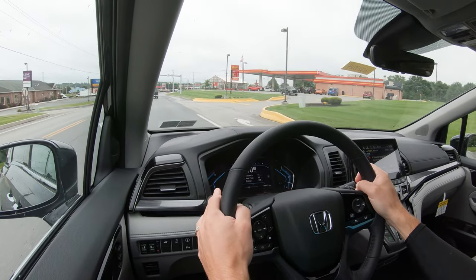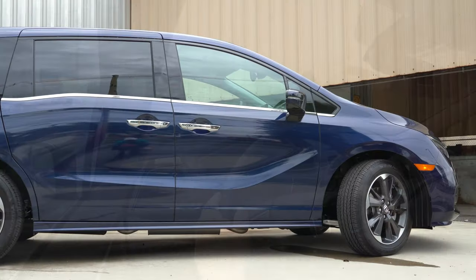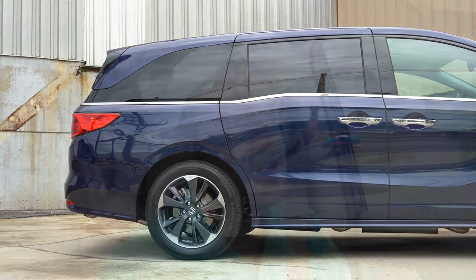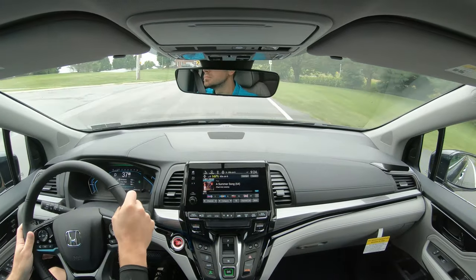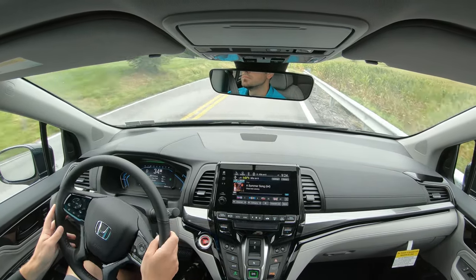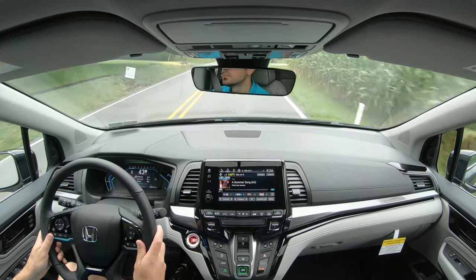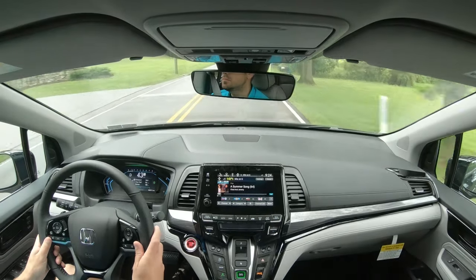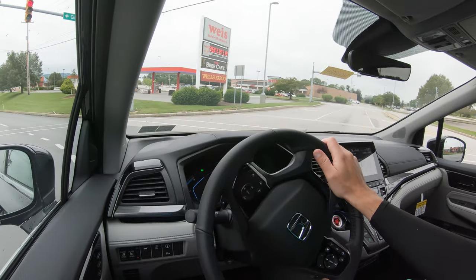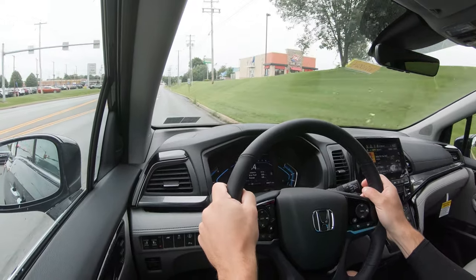Braking feel is great — no brake pedal delay whatsoever. On suspension, up front you get MacPherson strut suspension; in the rear, compact multi-link with trailing arms, plus front and rear stabilizer bars. Ride quality isn't Mercedes-Benz or BMW luxury-like, but it soaks up road imperfections pretty well. Steering is on the looser side, as expected for a minivan — less feedback than a sports car.